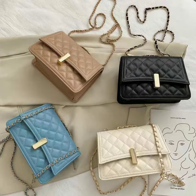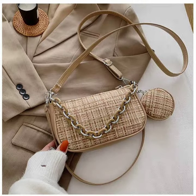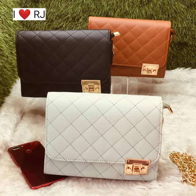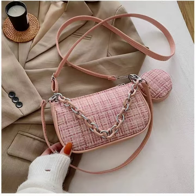This is a special video for my subscribers. In today's video, you will have 40 plus different sling bites designs. These are very beautiful. The colors are very beautiful. They have imported bags and their range is below 600. They are very beautiful and very nice.